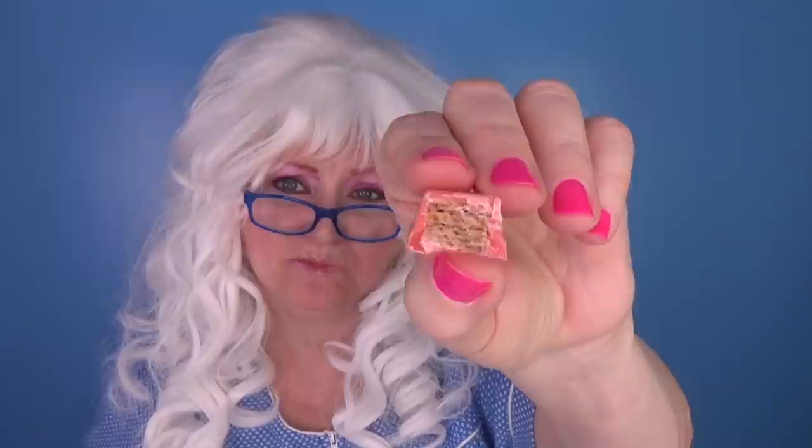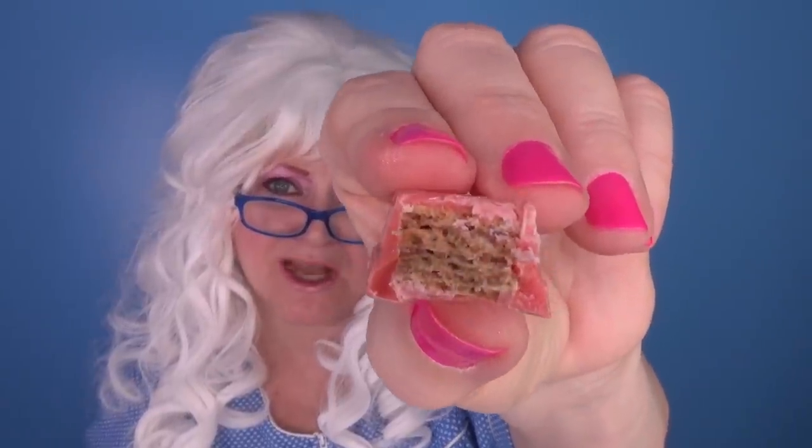Well, it doesn't taste very chocolatey. There's the inside. But the raspberry's pretty good!